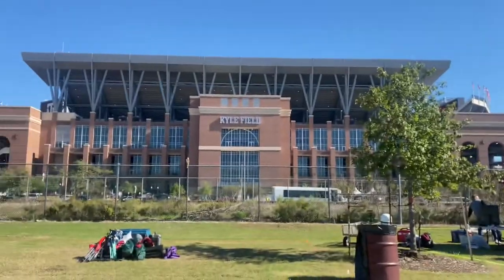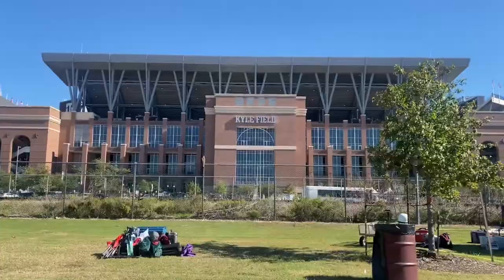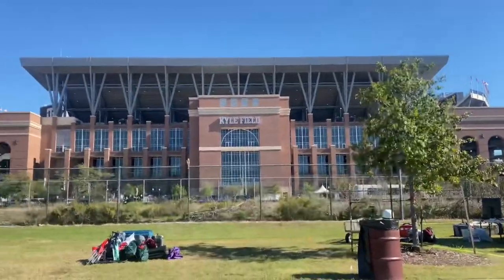Here's an overview of the newly renovated Kyle Field. It seats 110,000 and is one of the most prolific football stadiums in the US — college or pro.